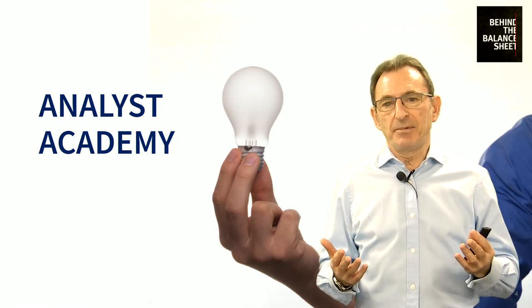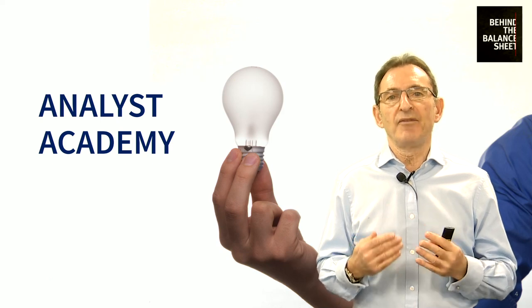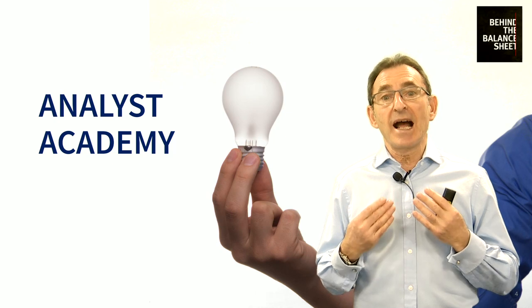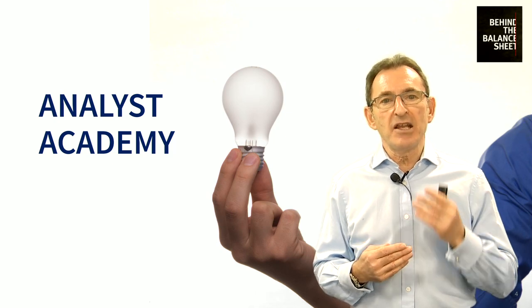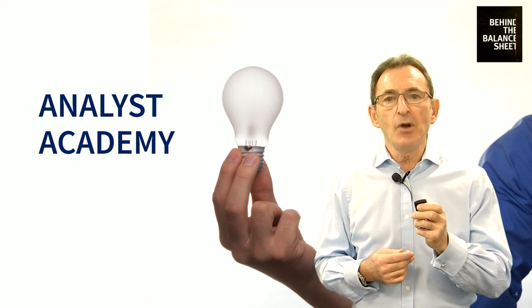Hi, my name's Steve Clapham. I'm the founder of Behind the Balance Sheet. We're a professional investor training consultancy. I'd like to tell you about our Analyst Academy, which is a 12-month course designed to make you a competent and confident investor. Let me tell you how.